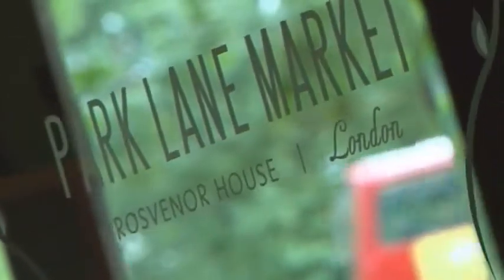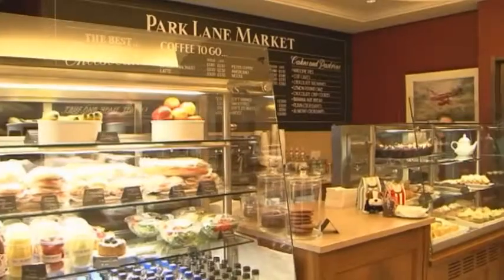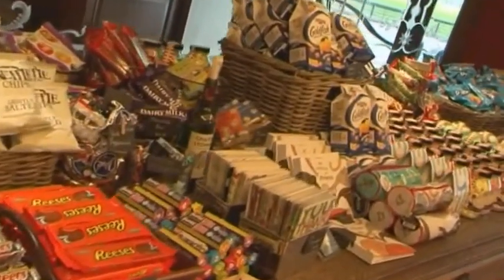Throughout the day, the Park Lane Market is the place to find the finest coffee, delicious cakes, pastries and parfaits, fresh sandwiches, salads and fruit, and your favourite American candy bars and tempting snacks.